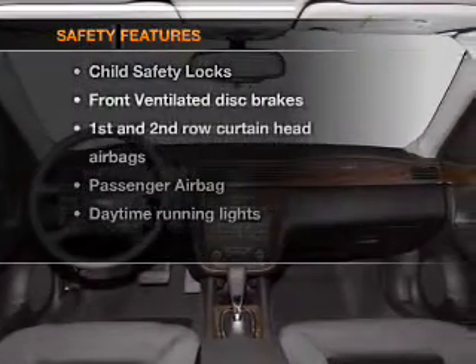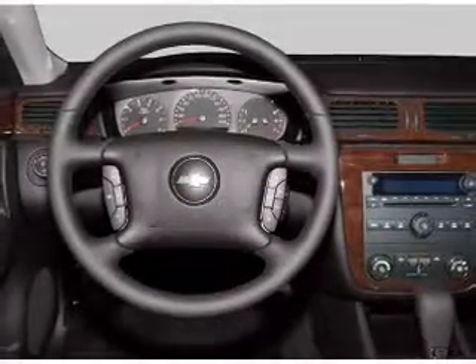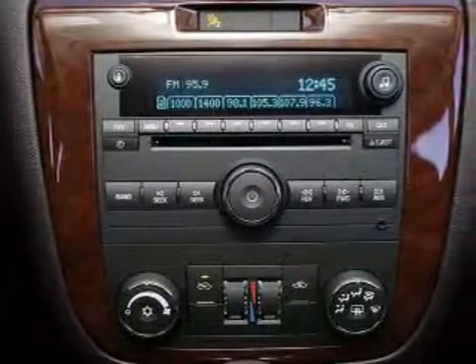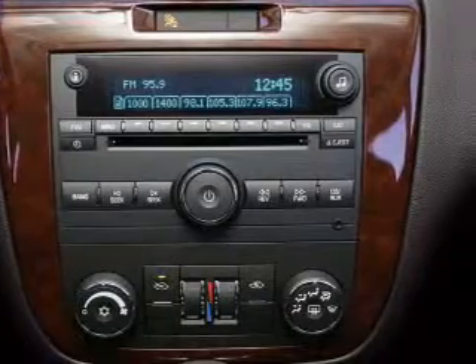If safety is a high priority, rest assured knowing that these top safety components are included: front ventilated disc brakes, passenger airbag, curtain head airbags, and daytime running lights. Our website offers more information on all of our vehicles. Call us today to start test driving.